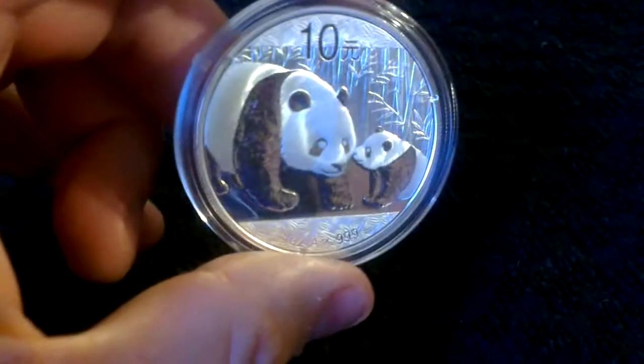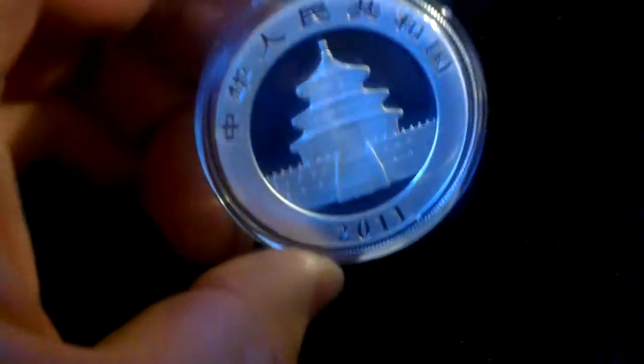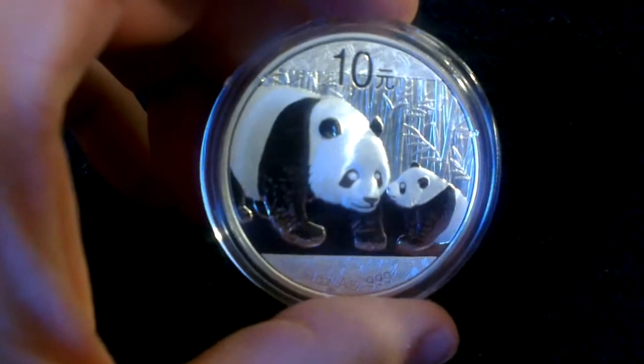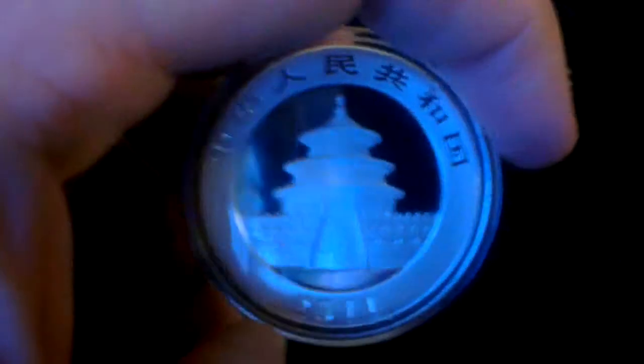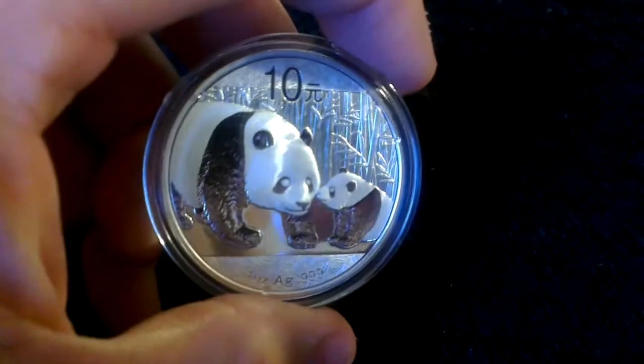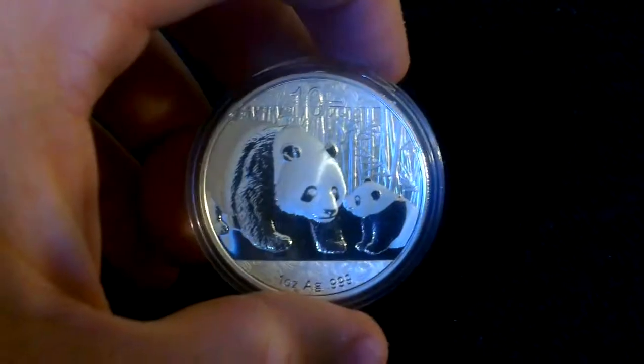And I managed to get one of these 2011 Pandas for £25. You don't see these much — they've pretty much sold out everywhere — so I've just been picking them off eBay for about £25. I think shortly they'll be in short supply.